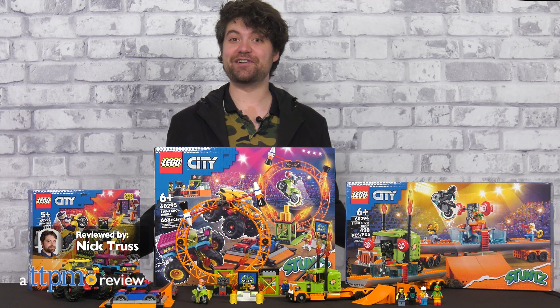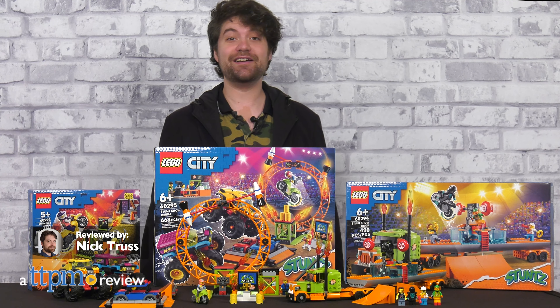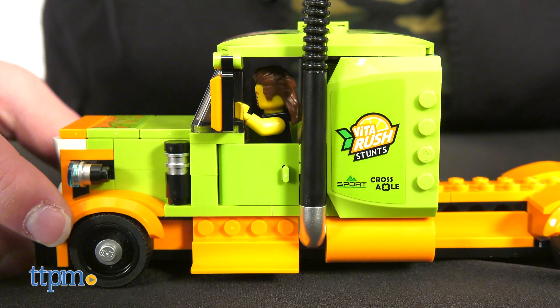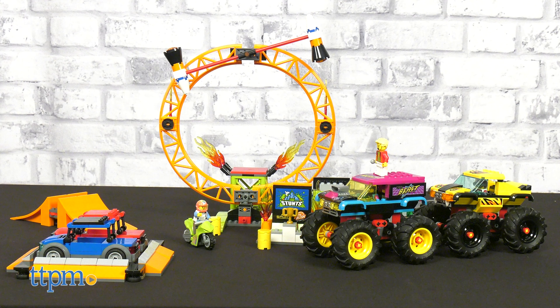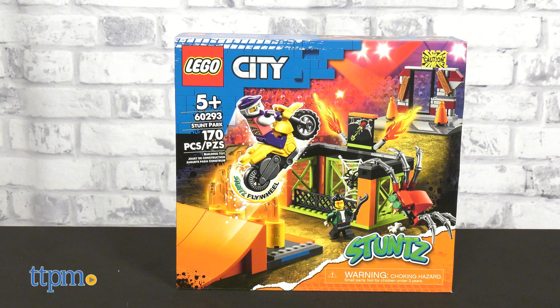The LEGO City Series is an ever-expanding pantheon of buildings and vehicles, both municipal and commercial. Of course, what would a city be without some entertainment? Today we're taking a look at the Stunt Show Arena, Stunt Show Truck, and Stunt Park sets from the aptly named Stunts line.